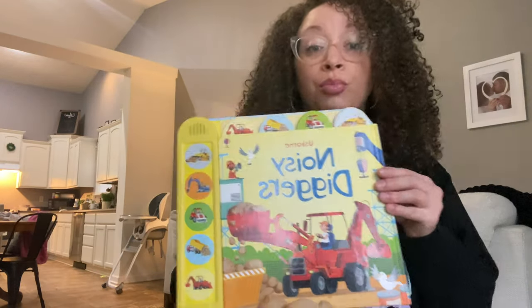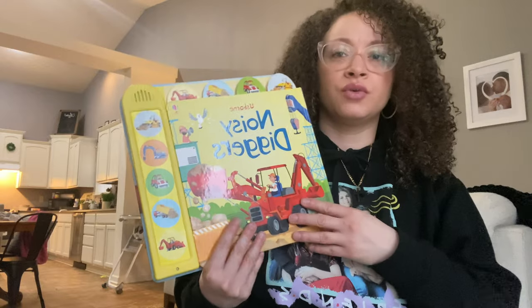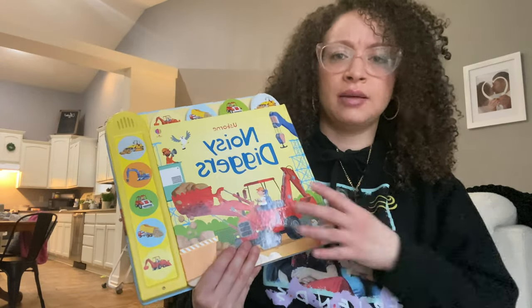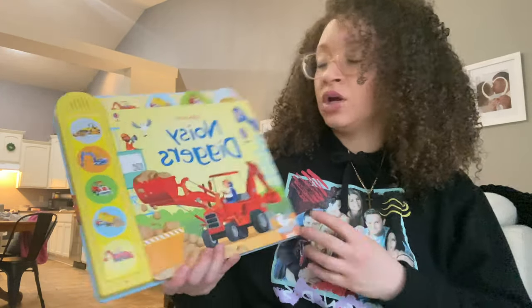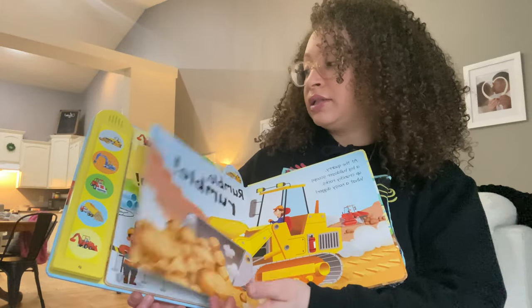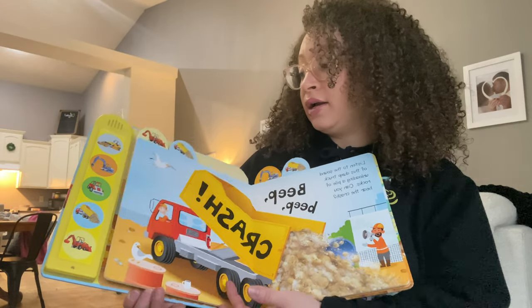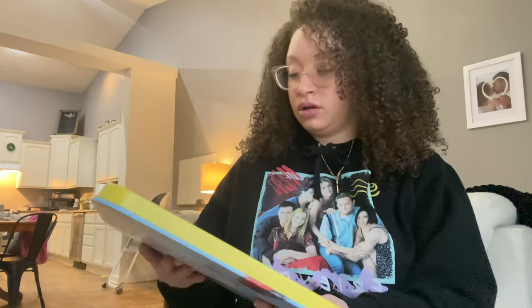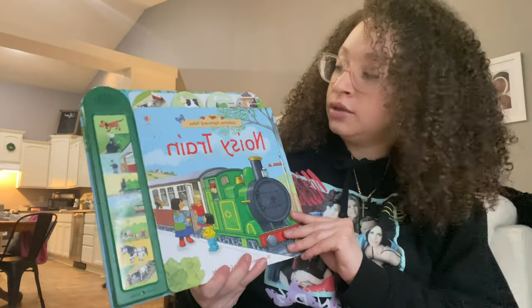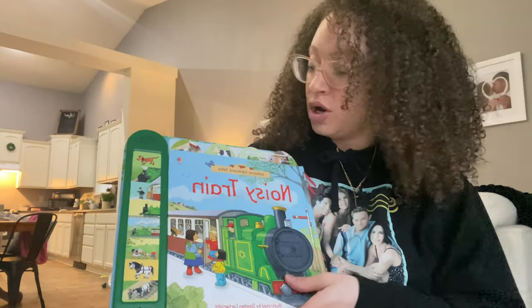These books pretty much are brand new and I found them for — the hardcovered ones at Goodwill are like $2.69. The pictures are amazing. My toddler loves them and so does my kindergartener and my preschooler. I actually got the noisy train one — again, thrift store find, $2.69 for the hardcover book. This one is just about farm animals but makes noise.